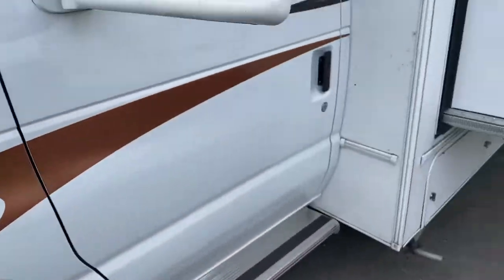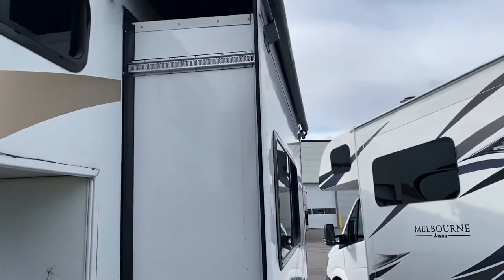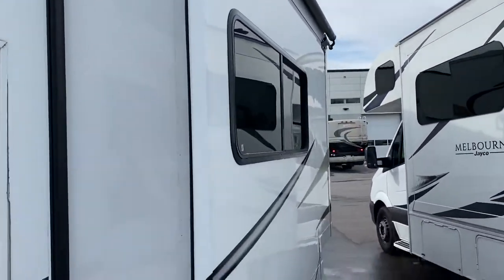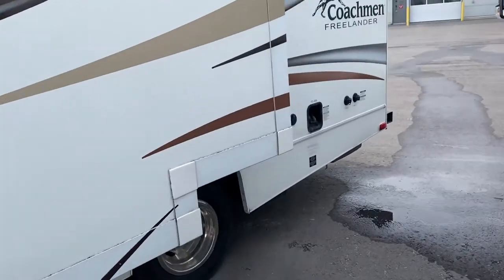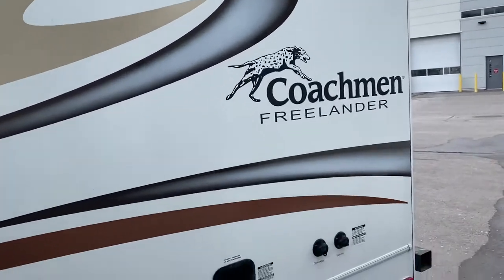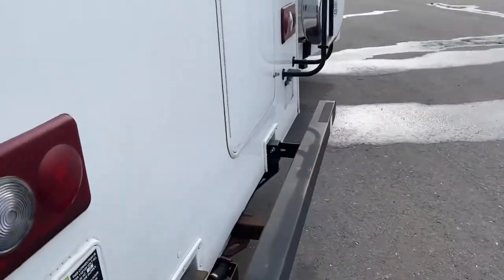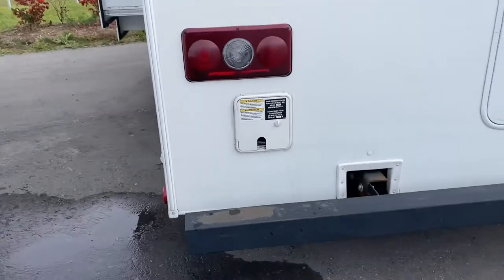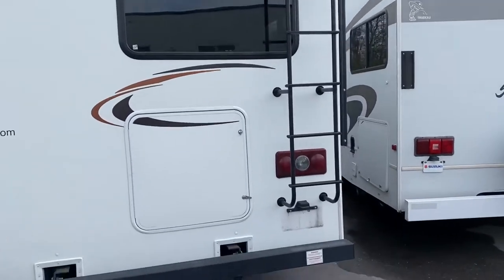Tires are almost new. Generator. Slide-out — it's got a slide-out cover as well. It still needs to be cleaned up, we haven't done that yet. No damage, no accidents. The bumper will be repainted and it does have the roof ladder on it.